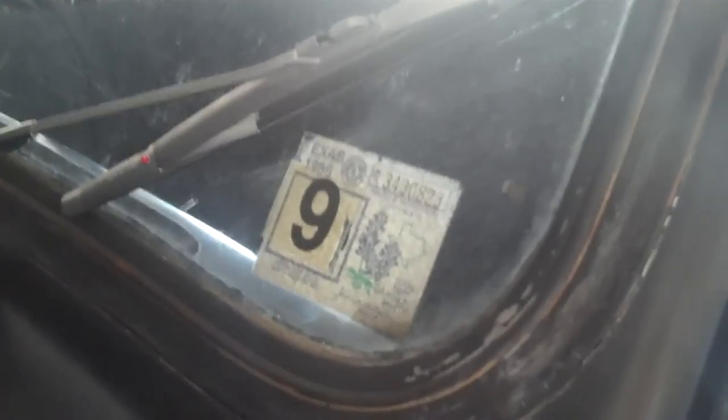And this is the 1986 inspection sticker. So, what's that? 25 years later, let's see how she does.